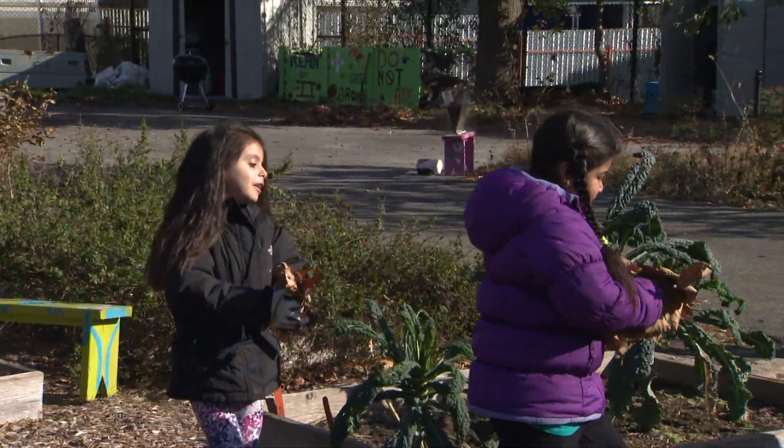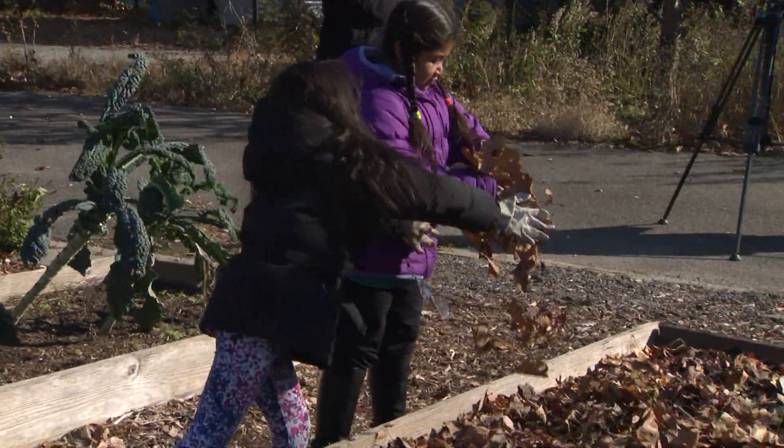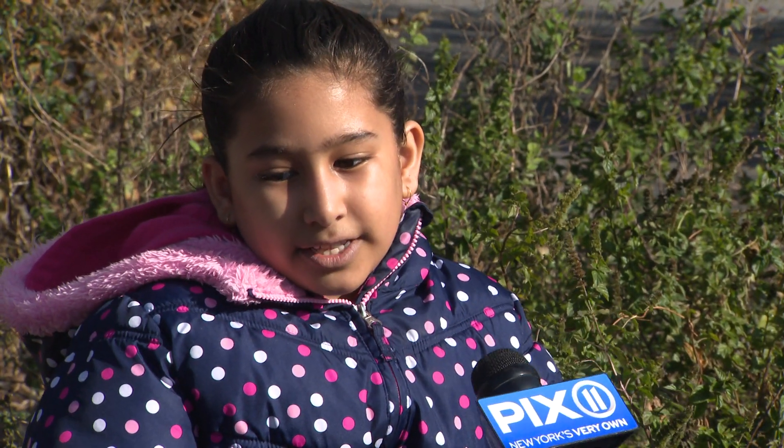And these farmers in the making are more than happy to be outside learning about nature. We get to learn about plants and animals and how to respect them.